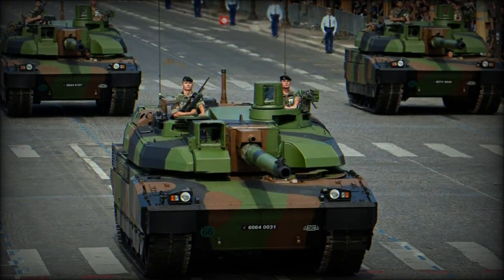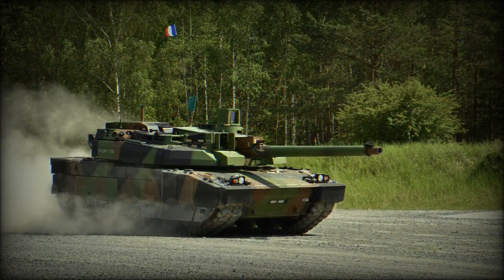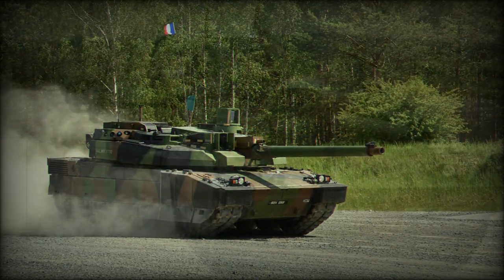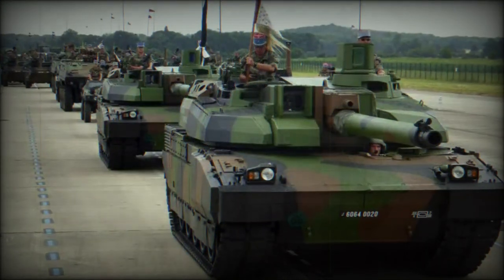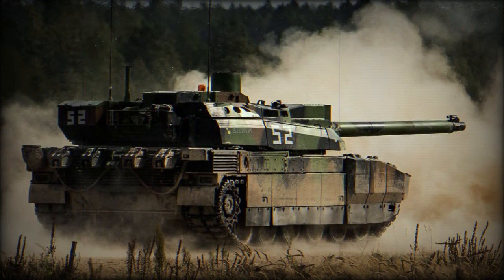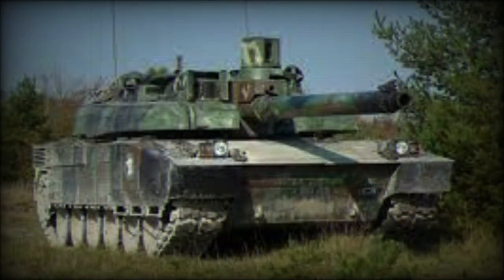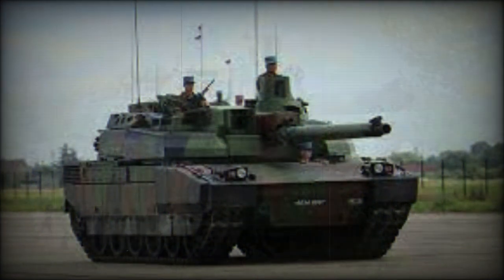Variants include: the Leclerc AZUR (Action en Zone Urbaine), a special version optimized for urban warfare fitted with an enhanced protection package, which has been exported to Saudi Arabia; the DNG Armored Recovery Vehicle; the EBG Prototype Armored Engineering Vehicle; the DTT Driver Training Tank; and the Zeyed, which is the Jordanian local designation of the Leclerc.